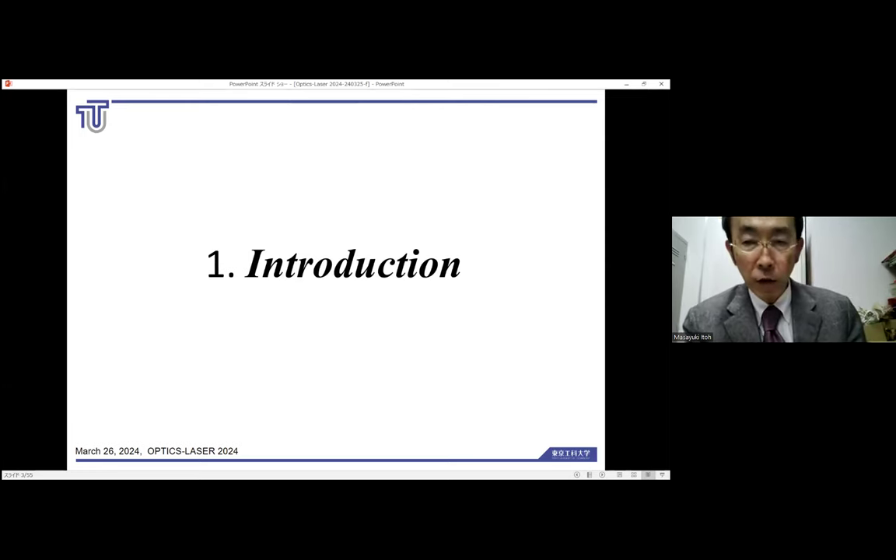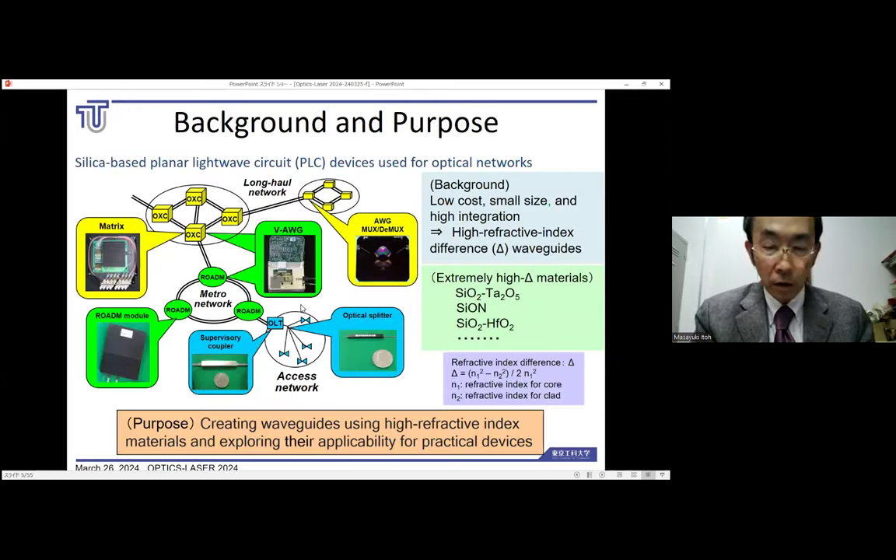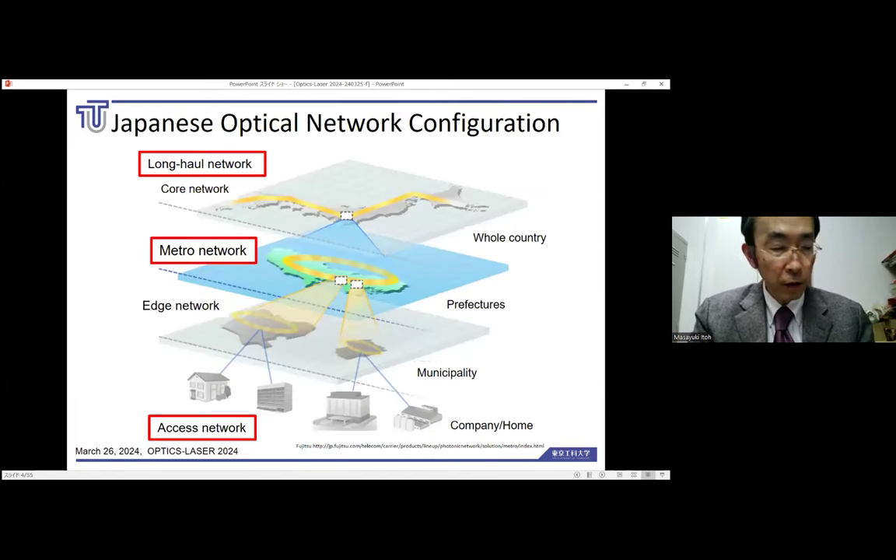First, allow me to give you an introduction. I will explain the composition of the optical network in Japan as a whole. First, there is a nationwide long-haul network of 100 kilometers or more, which is also called the core network. Second, there is the metro network, which is an intercity telecommunication network of approximately 40 to 100 kilometers at the prefectural level. Finally, there is the access network, which runs from the telecommunications office building to each business and home.